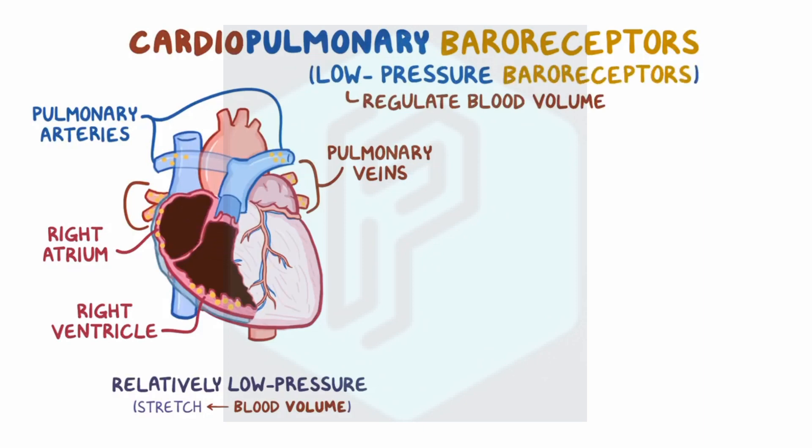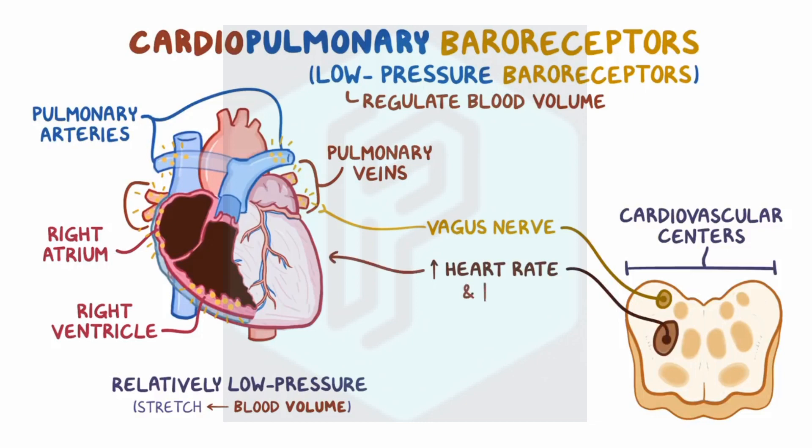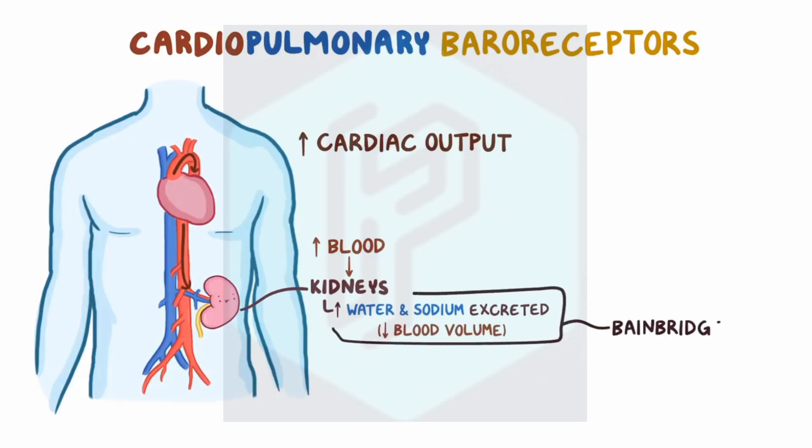If the blood volume increases, the cardiopulmonary baroreceptors start firing more frequently through the vagus nerve toward the cardiovascular centers of the brainstem. These centers then send signals toward the heart, increasing its rate and thus the cardiac output. Increased cardiac output means more blood reaches the kidneys, so more water and sodium can get excreted in an attempt to lower blood volume. This is called the Bainbridge reflex.